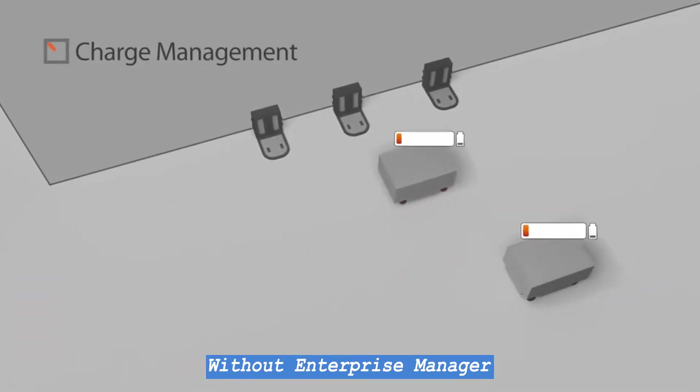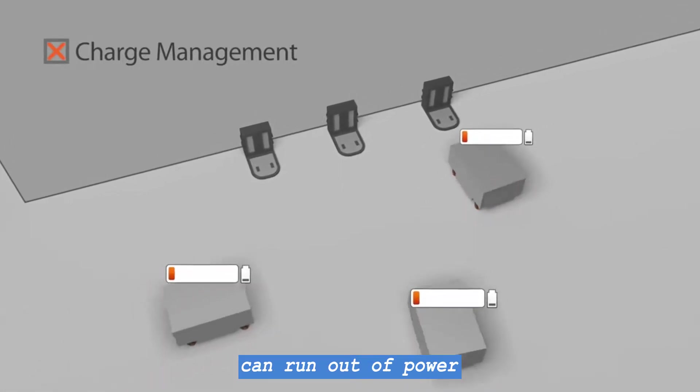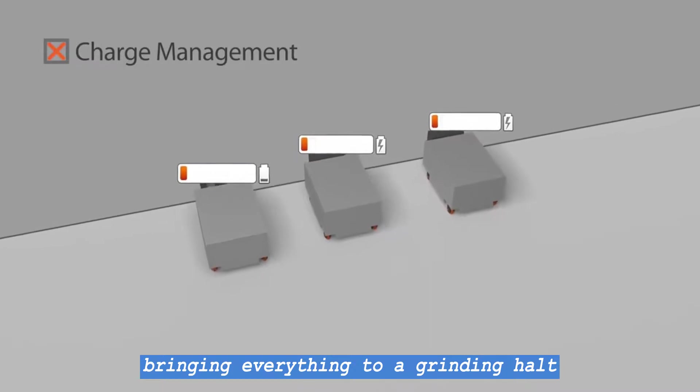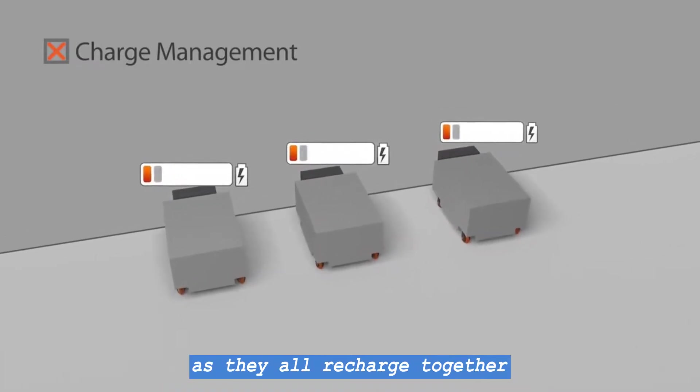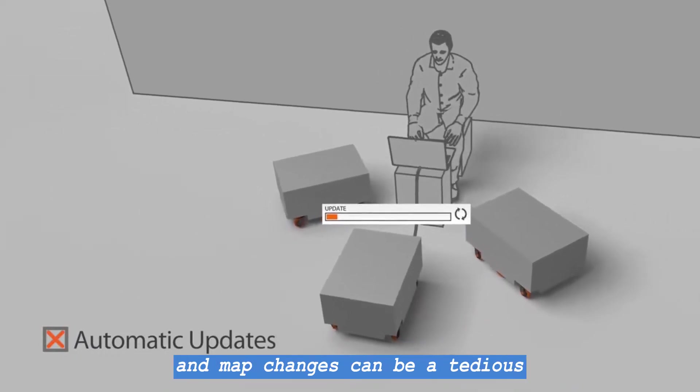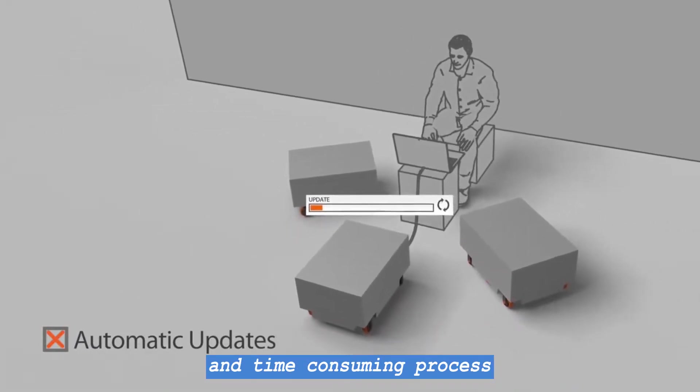Without Enterprise Manager, your entire fleet of robots can run out of power at the same time, bringing everything to a grinding halt as they all recharge together. And updating robots with new destinations and map changes can be a tedious and time-consuming process.